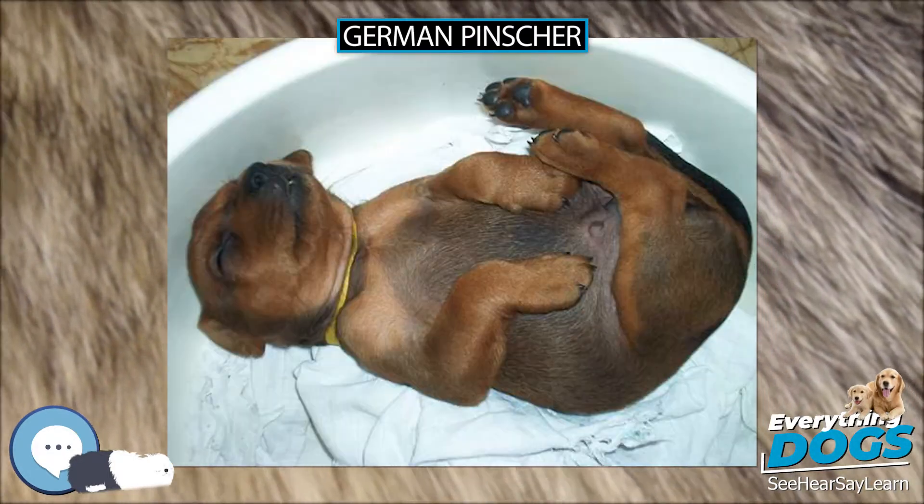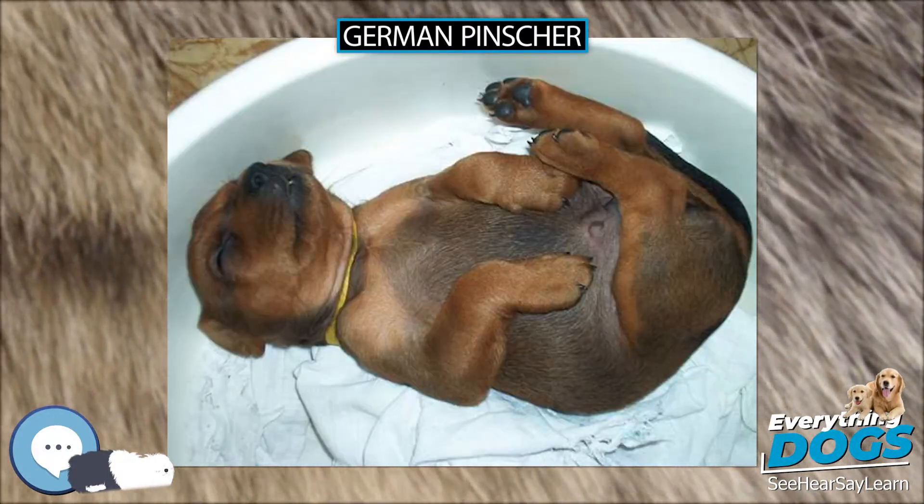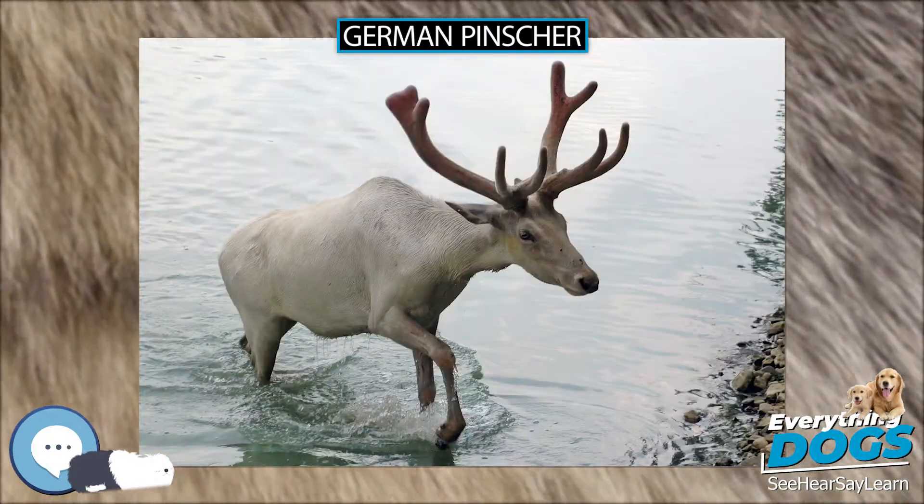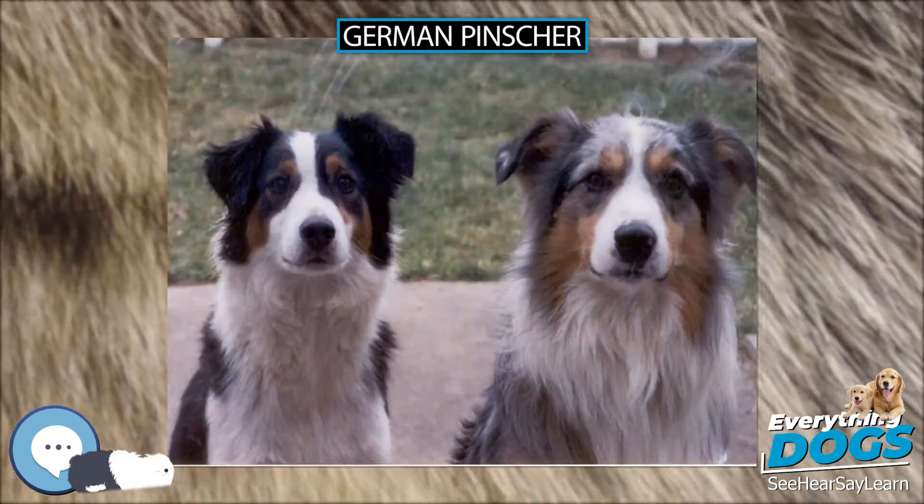There are several now-extinct varieties of the German Pinscher. Some of these may have recently been reformed from the German Pinscher and marketed as rare breeds for those seeking unique pets.